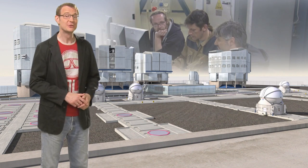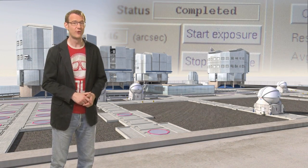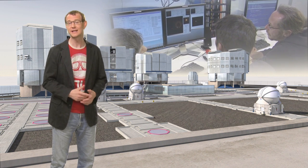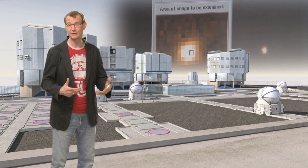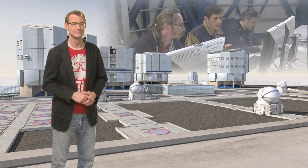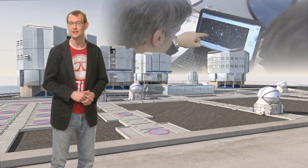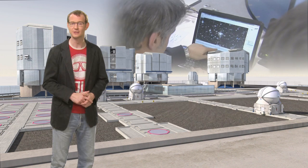The data volume produced by OmegaCam is going to be pretty large, with about 30 terabytes of raw data produced every year. These data are going to flow back into data centres in Europe for processing. The huge lists of objects found in the images, as well as the images themselves, will then be made public, so that astronomers from all over the world can use the VST data to help them answer a vast range of different astronomical questions.